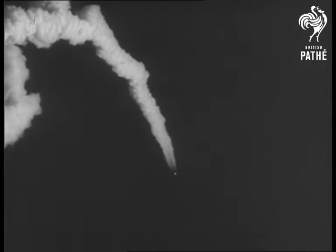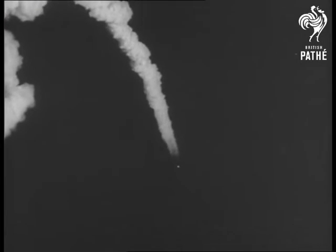The current test is being observed from the ground by the seven Project Mercury astronauts, who are being trained for just such a flight.